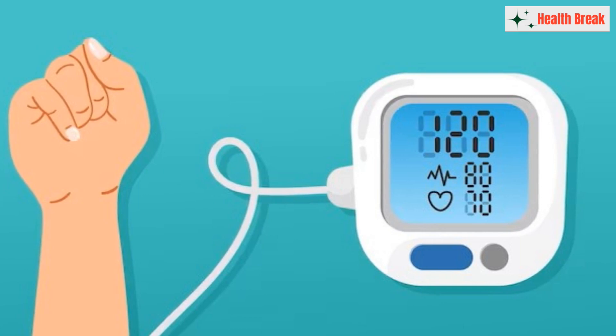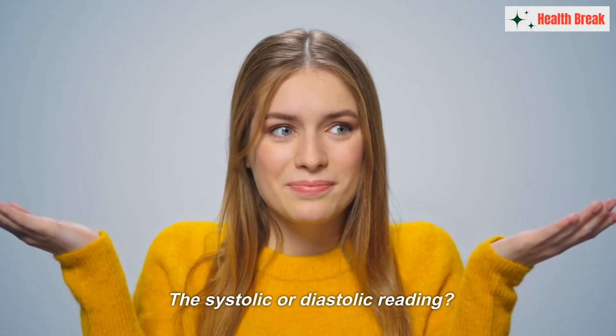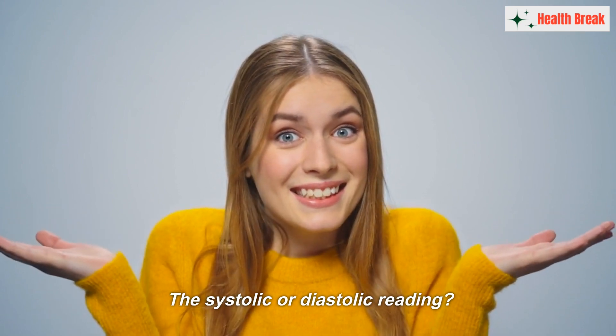You've probably heard it referred to in two numbers — for instance, 120 over 80. But what do these numbers mean, and which one is more important: the systolic or diastolic reading?